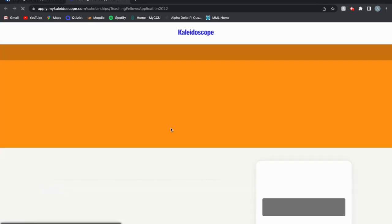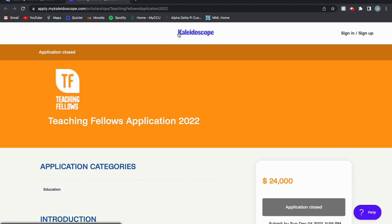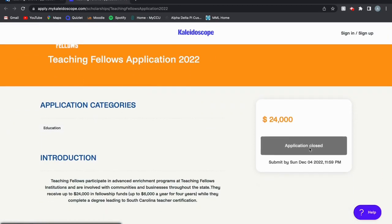Once you click on that, it'll take you to a different screen. It should be Kaleidoscope, and then you scroll down a little bit. You'll see the application is closed now, but it should be open when you want to apply.